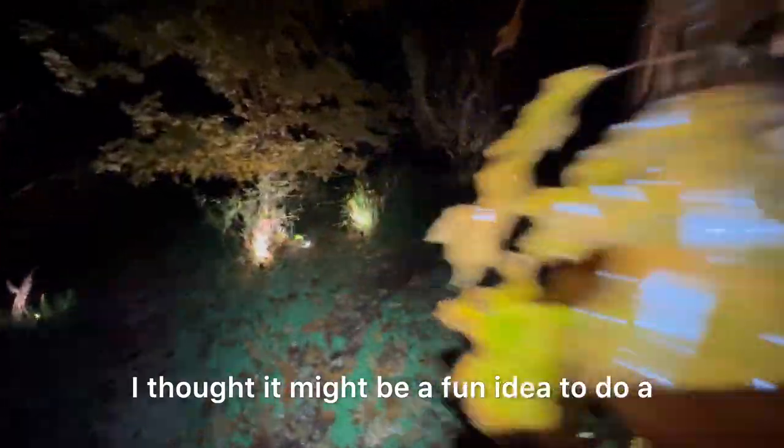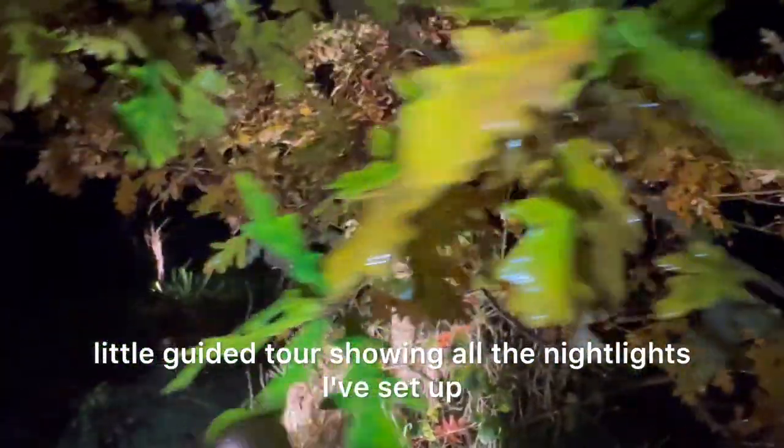I thought it might be a fun idea to do a little guided tour showing all the night lights I've set up that illuminate the trees that surround my caravan.